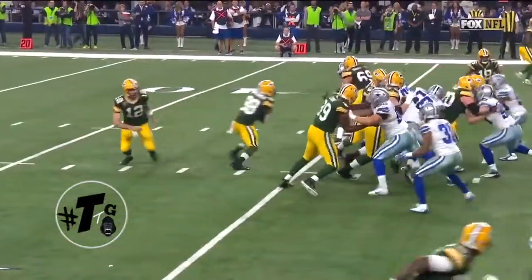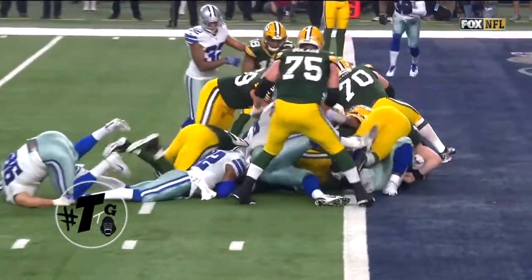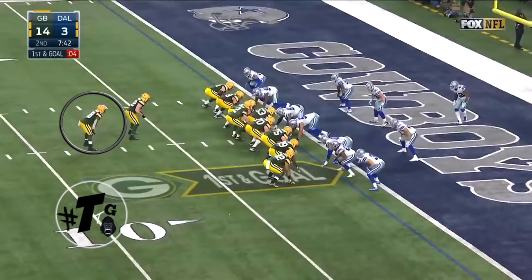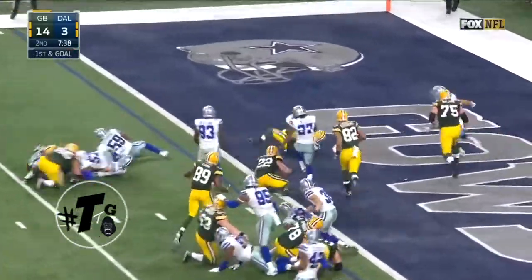Personnel 11, formation Texas — all this is is just an ISO. Montgomery does a great job of running behind J.C. Tretter for the touchdown. Montgomery looking for his second — and he's got it.